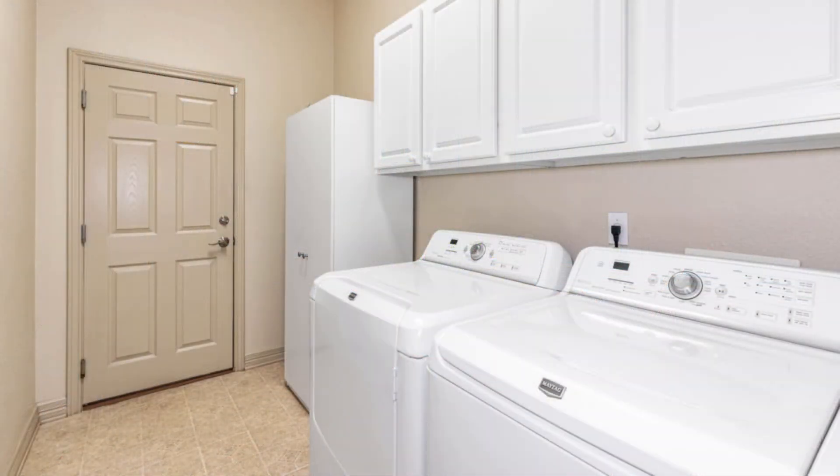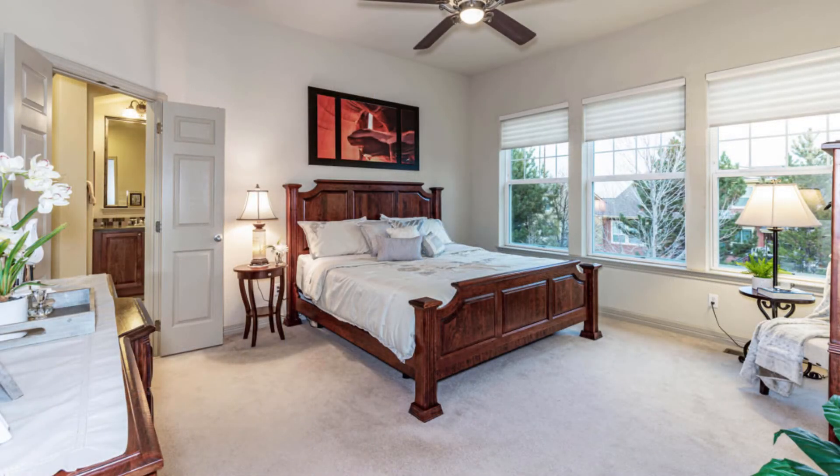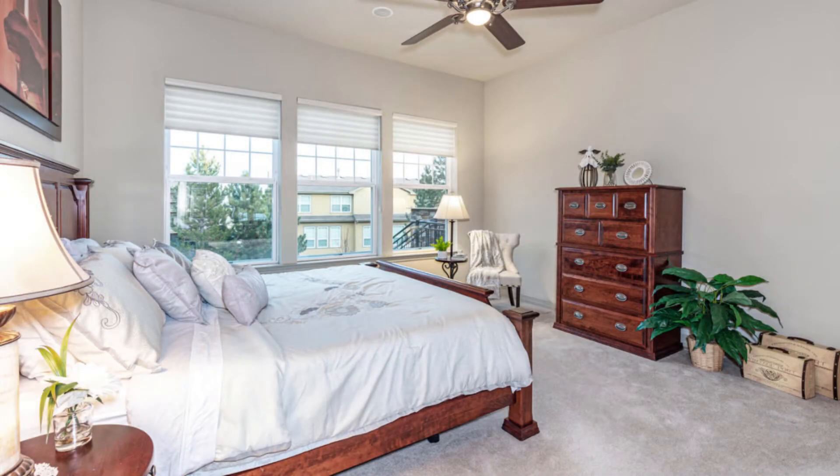A nice convenience is the main-floor laundry room — this one includes the washer and dryer. You'll find the master bedroom is really quite spacious and luxurious, with more than ample space, bright and open,